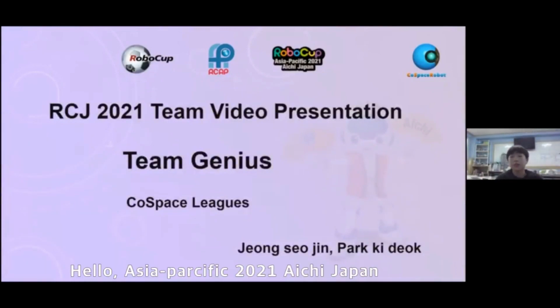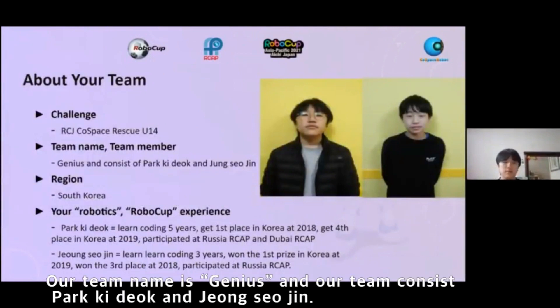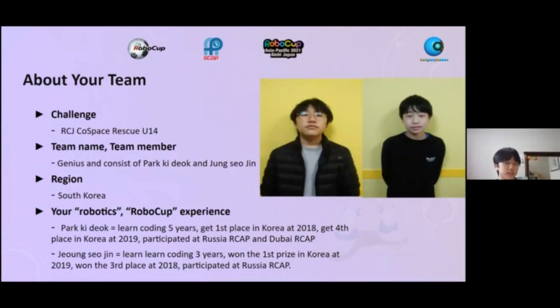Hello, SEA Pacific Team 21H, Japan. We participated at RCDA Ecospace Rescue U14. Our team name is Genius and our team consists of Parkideok and Jung Seo Jin. We are from South Korea.